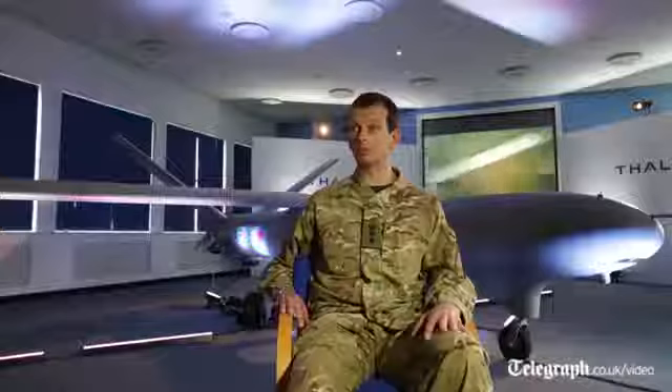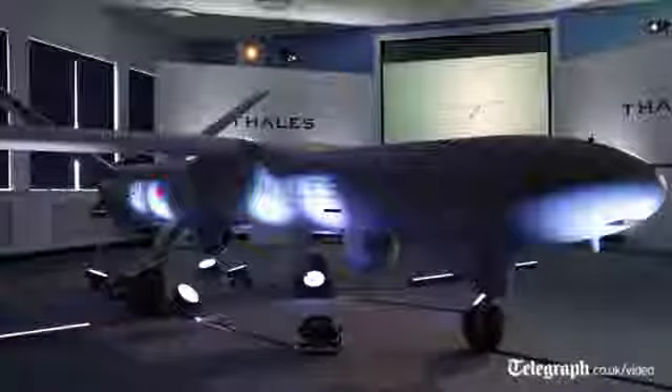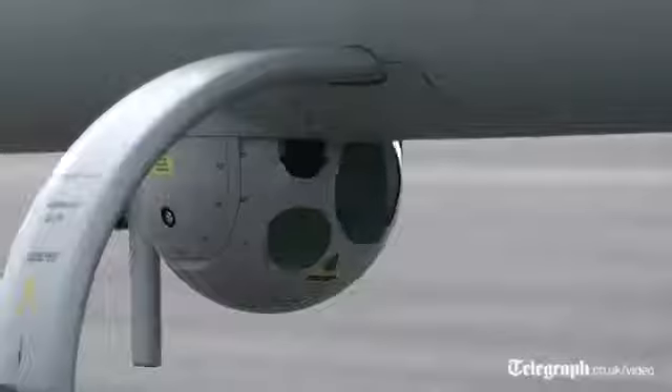Watch Keeper is a new system that's about to enter service with the British Army. It's a highly capable and very robust system that will be used to provide intelligence and surveillance for the ground forces from 16,000 feet at about 150 kilometre range from the ground cockpit, for about 16 hours endurance.